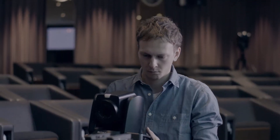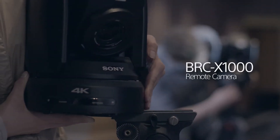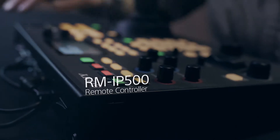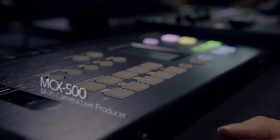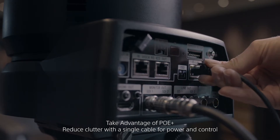Sony launches the next generation of live event production. Here's the quality of a 4K camera that also outputs HD, affordable pro monitoring, quick and easy IP control, and a four-channel video switcher. Power over Ethernet Plus makes setup easy.